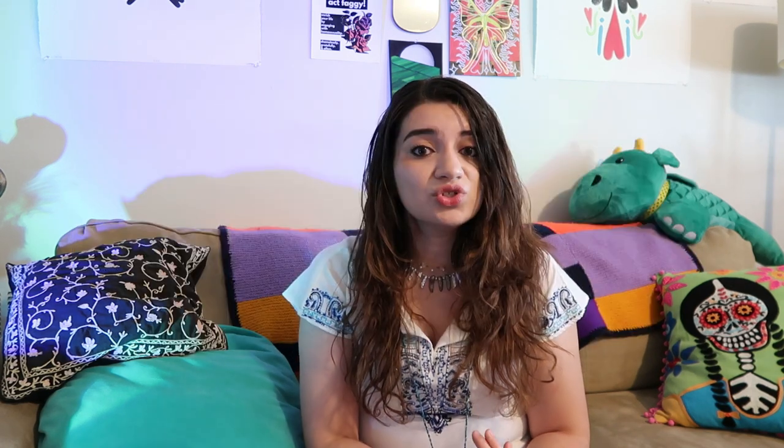My third tip is to practice clothing swaps. Consider hosting a clothing swap — it's simply inviting friends and family over and asking them to bring their unwanted, gently used clothing. Whether it's a vintage piece, a trendy item, or just a wardrobe staple, you can really find hidden gems in someone else's closet.